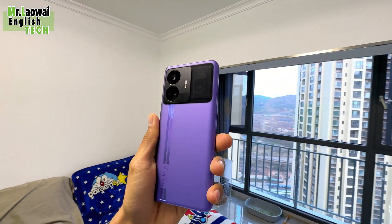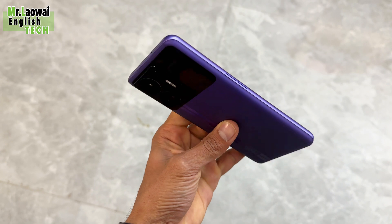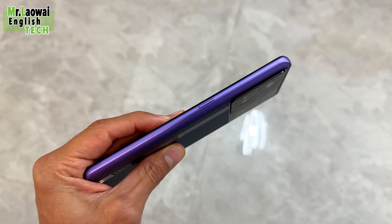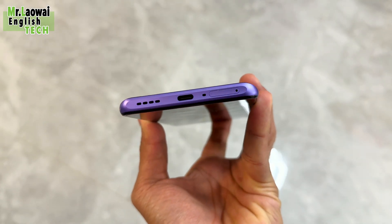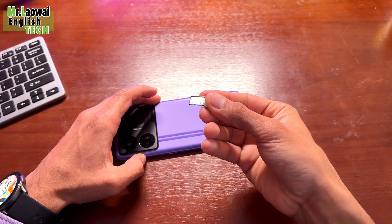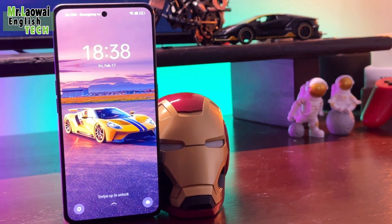On the left side of the frame you'll find two separate buttons for the volume rocker, and on the right a power button. The bottom houses a bottom-firing loudspeaker, along with the USB-C port and the SIM card tray. The latter offers two SIM slots but no room for a microSD card.